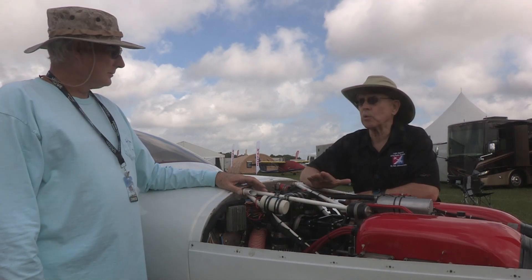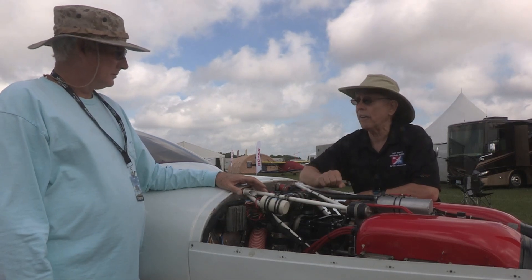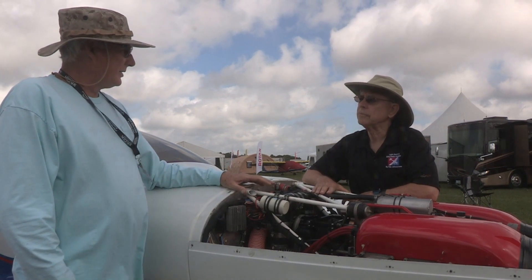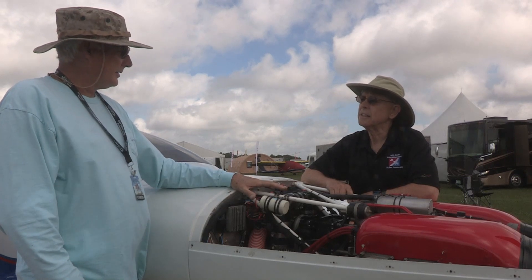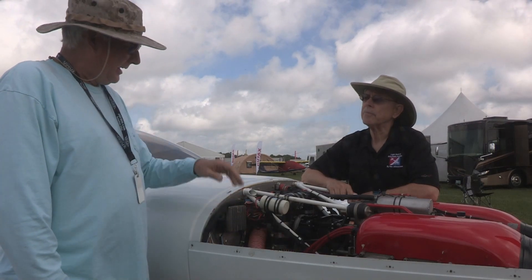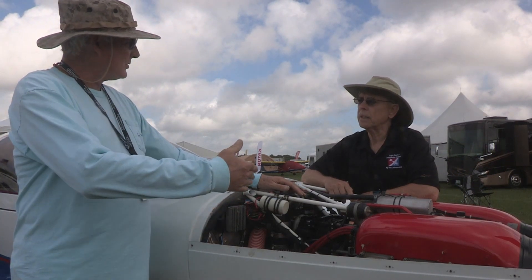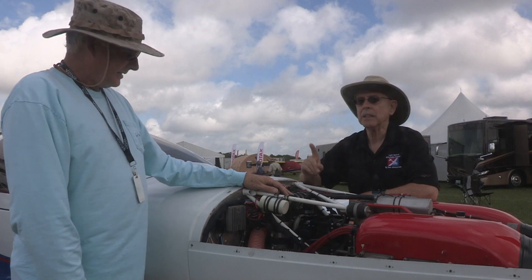A lot of people know about the Rotax 914 which has a turbocharger, and everyone knows it's five minutes and then you have to back off. That's not the case with this particular implementation. One of the things that's unique about this supercharger is that there's a small computer that runs a blow-off valve. The supercharger generates about 50 inches of manifold pressure at sea level, which is way more than the engine wants, so the blow-off valve is partially open at sea level — similar to what a waste gate is on a turbocharger.